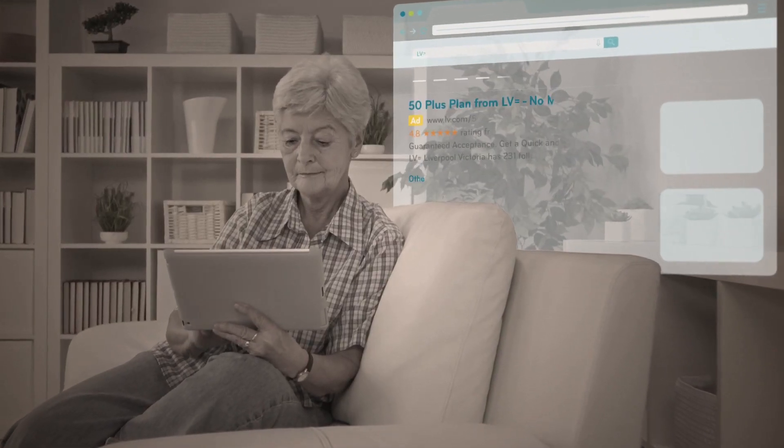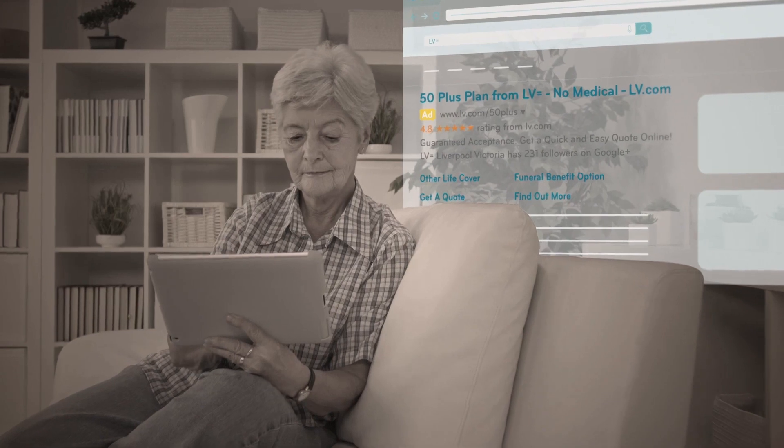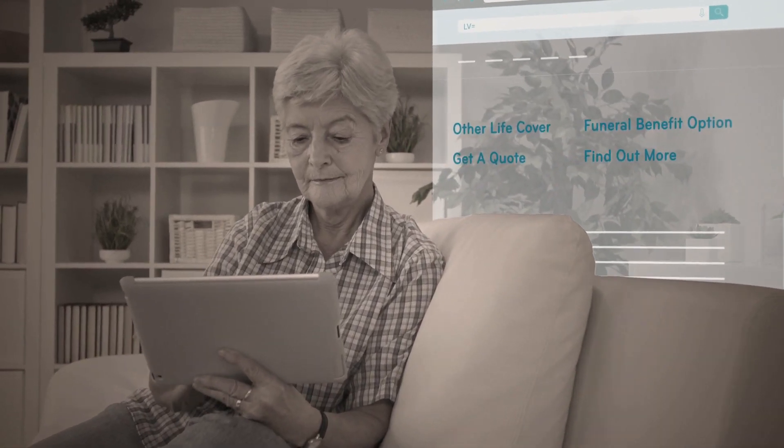Site-links provide additional links to specific LV content rather than sending all users to the same landing page. This gives users the option to choose whether they want to go straight to get a quote or find out more information, giving them a better and more relevant user experience.